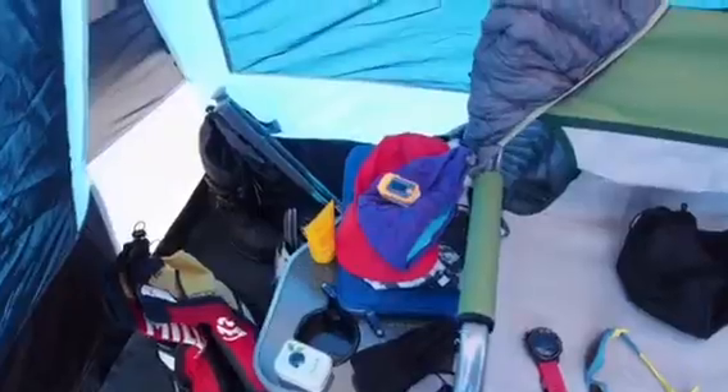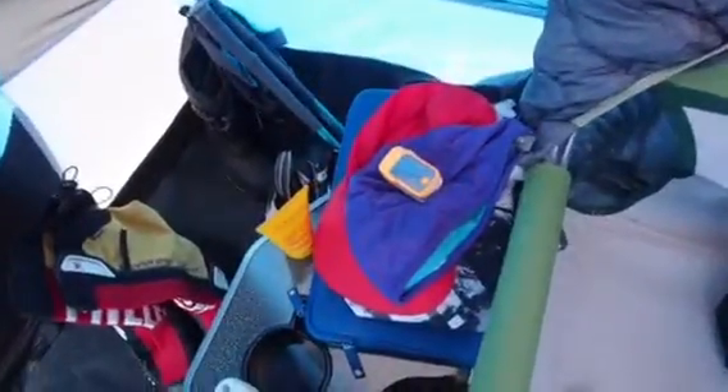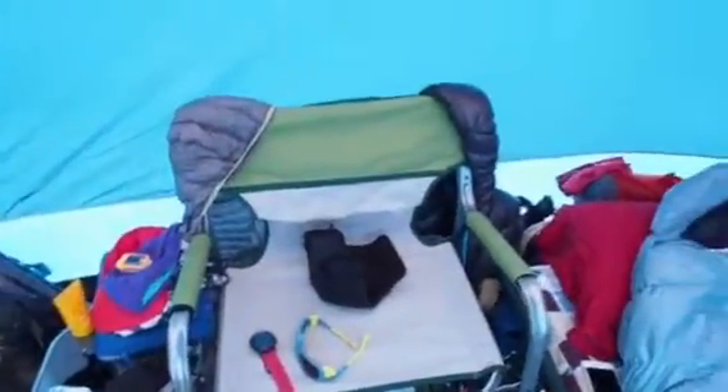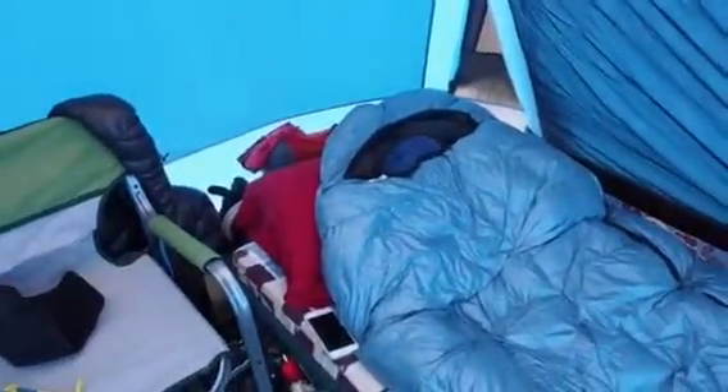An oximeter that measures the amount of oxygen in my blood to see how well I am acclimatizing. And yeah, so that's what I have. Very happy, very lucky to have such luxury accommodation.